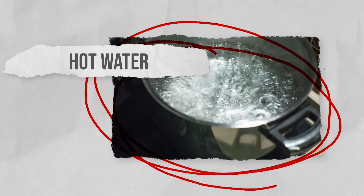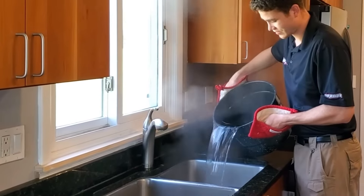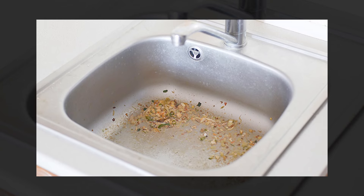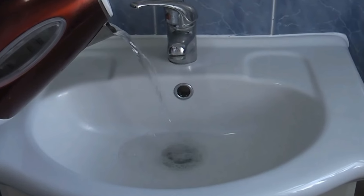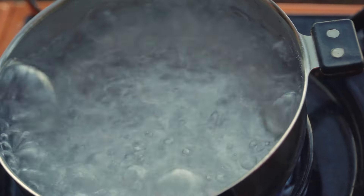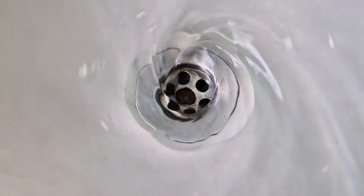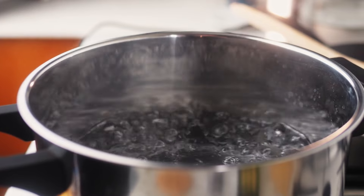Using hot water to unclog drains is a simple and environmentally friendly method that can effectively help with minor clogs caused by grease and soap scum. It's also a great way to wash out the drain and keep on top of any clogging. Boiling water helps break down these substances, allowing them to be flushed away. All you need to do is bring a pot or kettle of water to a boiling point.